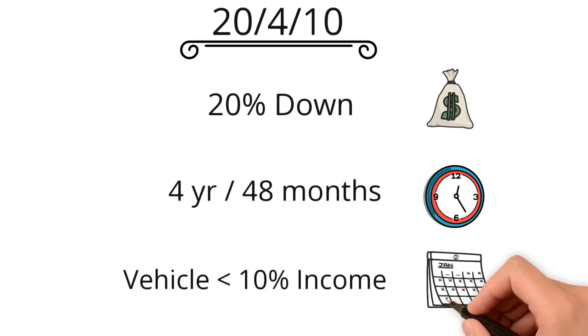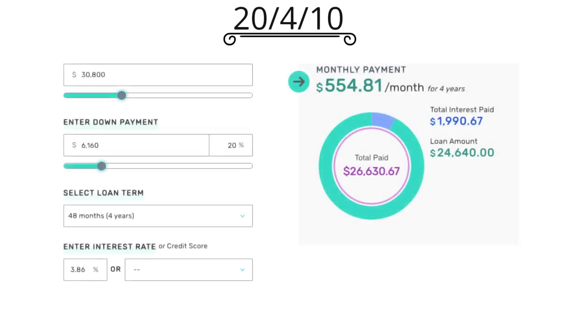Since the 2022 Ford Bronco has an MSRP of $30,800 — if you're lucky enough to get it close to that — you'd need to put down $6,160. With the average new vehicle interest rate of 3.86% and a 48-month term, this would bring your monthly payment to $554.81. You're also paying about $2,000 in interest, so just keep that in mind.